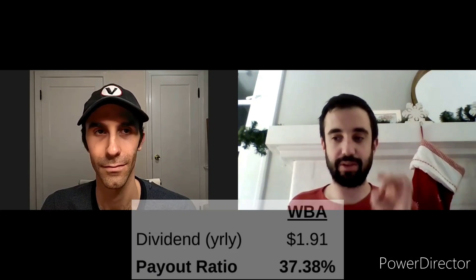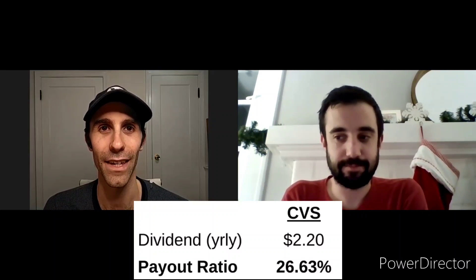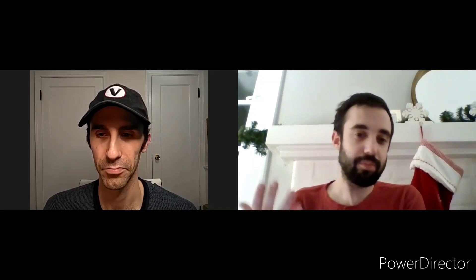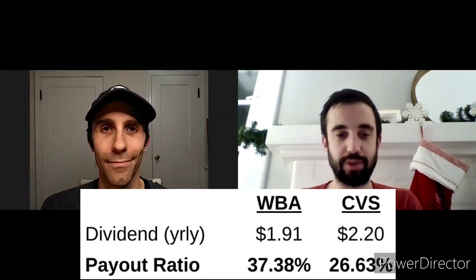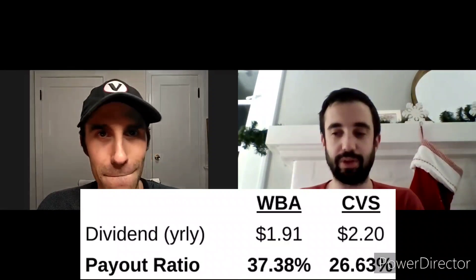Moving into that second metric: Walgreens' annual dividend is $1.91. Dividing that by the $5.11 forward earnings gives a payout ratio of 37.38% — just below the perfect payout ratio range, but a big checkmark as it is overall below 60%. Similarly, CVS now pays $2.20 per year, spread over four quarters at $0.55 a quarter. Their payout ratio is lower than Walgreens at 26.63%. Both are great and have plenty of room to keep growing that dividend going forward.